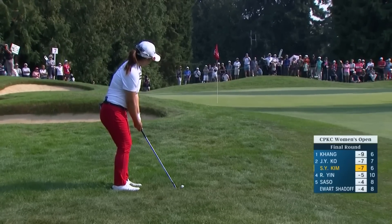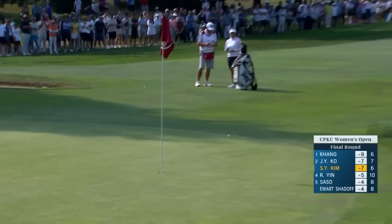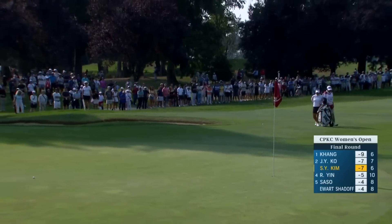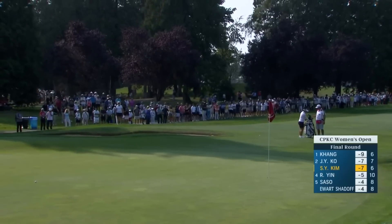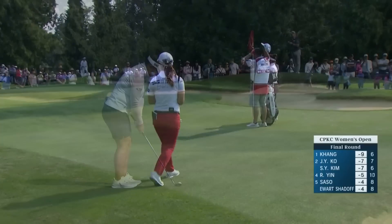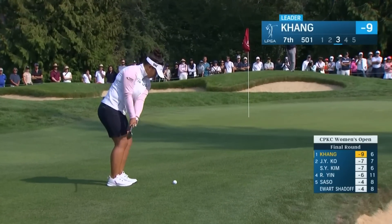A little bit further away but to the right gives you more green to use. There's just no way to get it close, as you have said. Made the mistake of missing it left. You get it out to the right where Megan Kang has it, you have a lot better chance. Much nicer place to come in from the right side — got plenty of green to use.